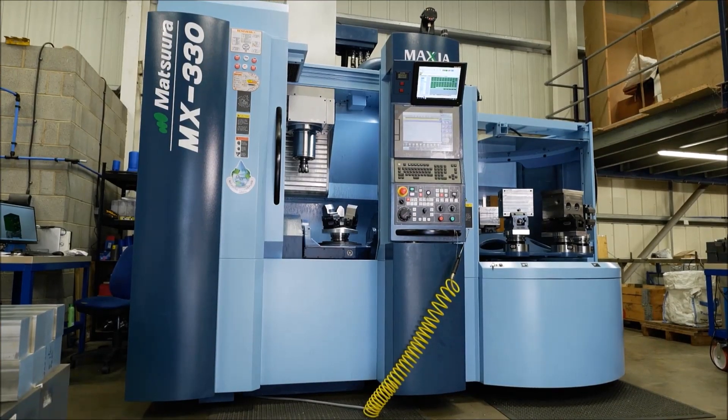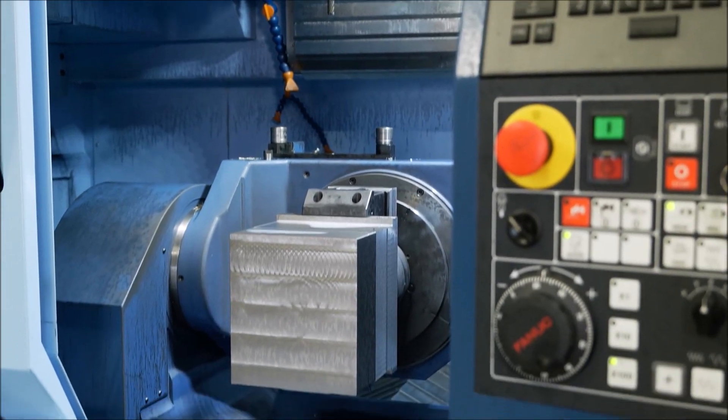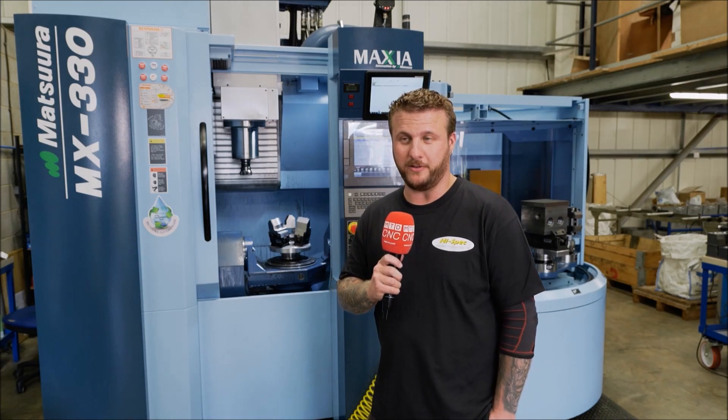The MX330 has a surprisingly large capacity, both in the pallet changer and the machine — 330 diameter by 300 tall and 80 kilos on the table, which is by far bigger than most of their competition.